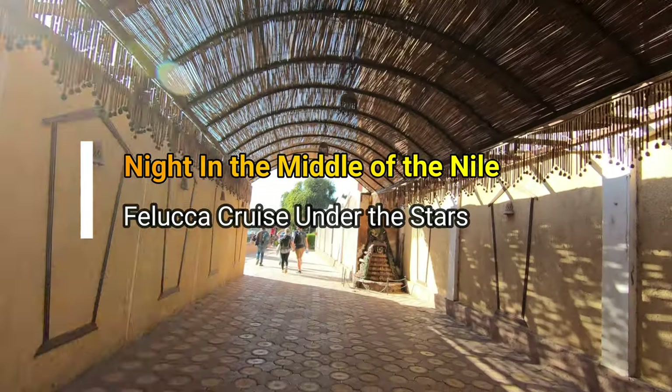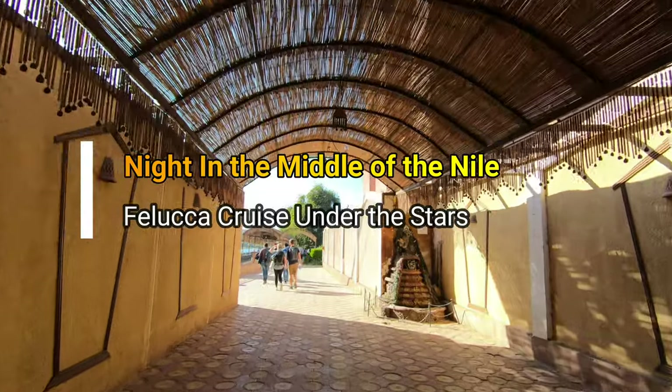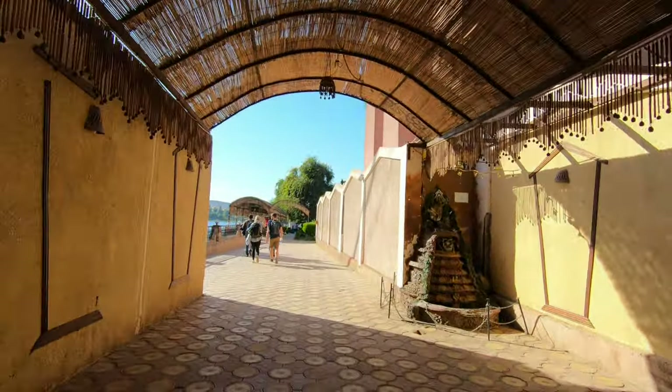Hello everyone, this is Ahmed Don of Ahmeddon.com. You are watching one of my Jeep Travel videos and today I'm taking on a Feluka cruise in the middle of the Nile River.